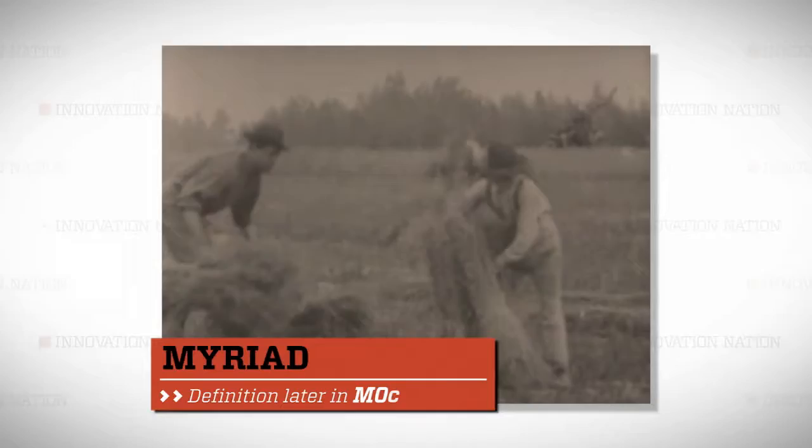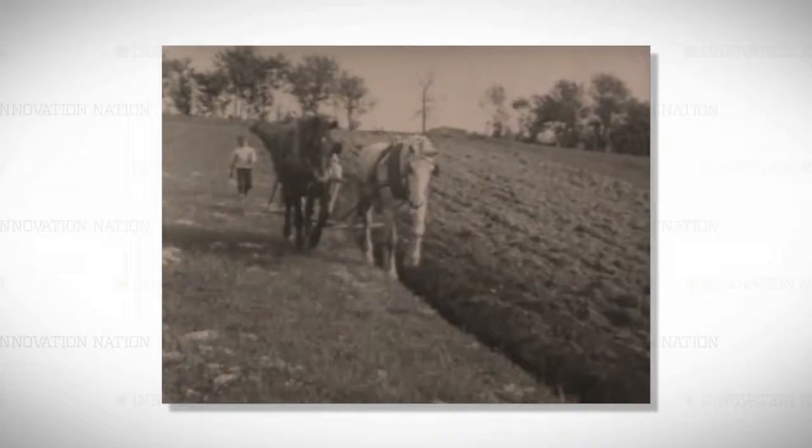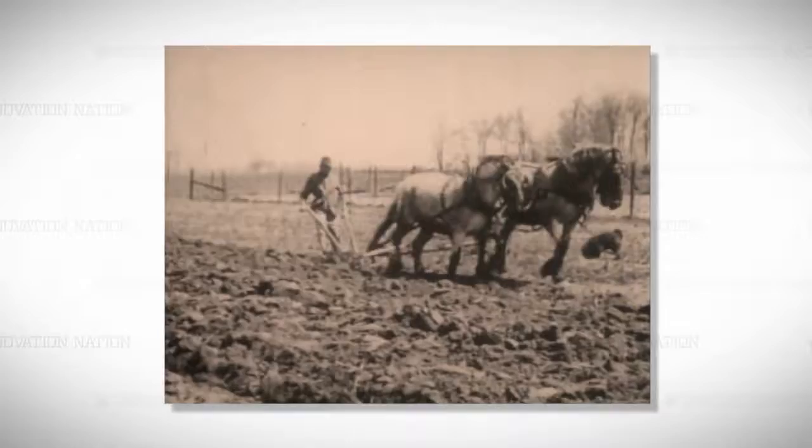For eons, man toiled in the soil to grow a myriad of crops using basic tools and maybe a few horses or oxen. So-called farm equipment — aka the plow — remained pretty much the same up until the start of the Civil War in 1861.